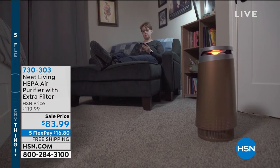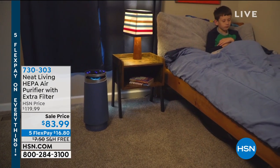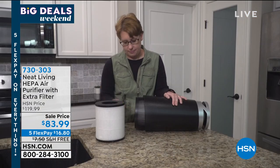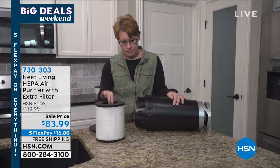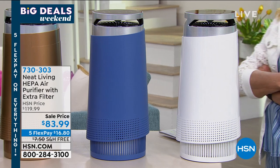We're going to jump into something I think is vitally important right now. We really should be concerned about the health of everything, including what we're eating and certainly what's floating around in the air. From Neat Living, we have a true HEPA air purifier. You do get an extra filter to go with this, and it's on sale — instead of $119.99, we're at $83.99. And again, we normally don't have five flex pays, and we're even including free shipping.